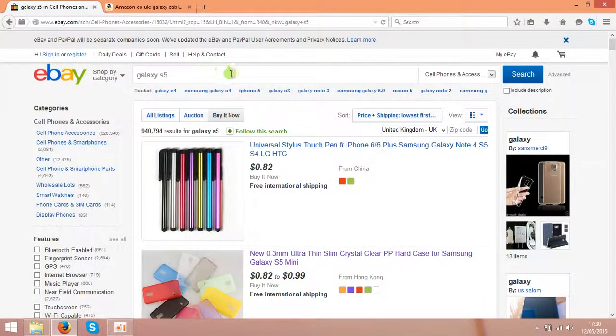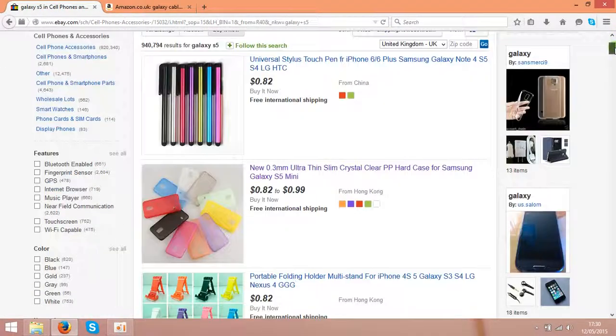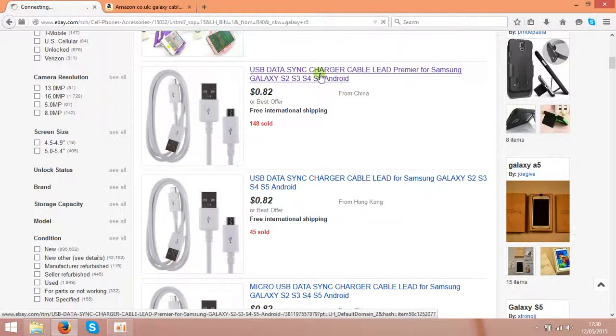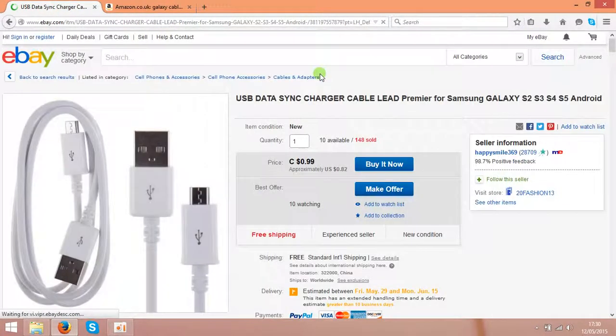So the next step is to find something to sell. In my case I chose the Galaxy S5 accessory. Let's scroll down and find something like cables. You can choose anything you like.